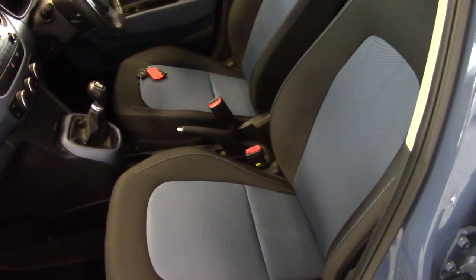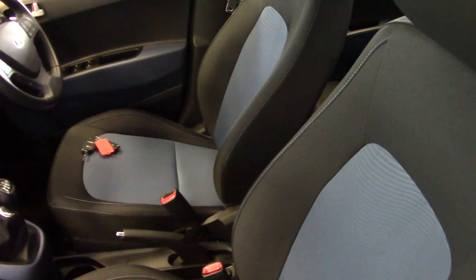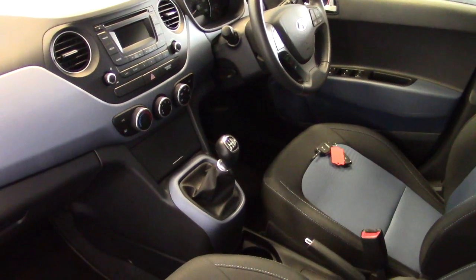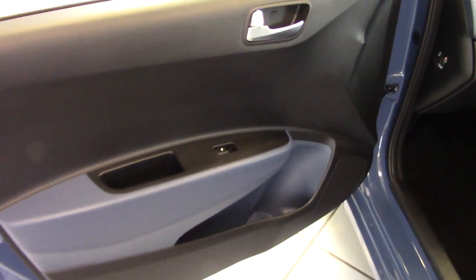Here we can see this nice black and blue contrasting cloth trim, all in very, very good condition — very clean and tidy. No smells, no scrapes in here. Clearly it had never been smoked in or had any pets in. All clean and tidy, and the door cards as well with no scratches on either.